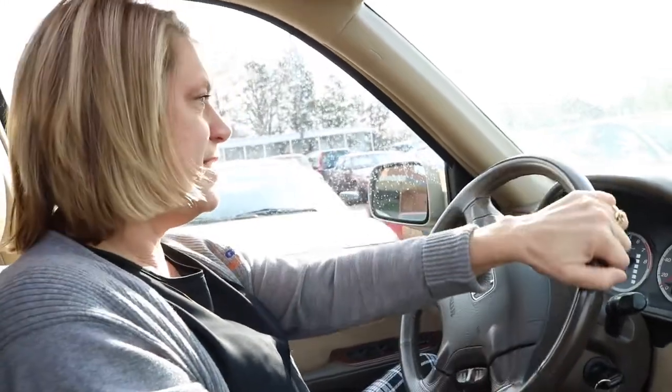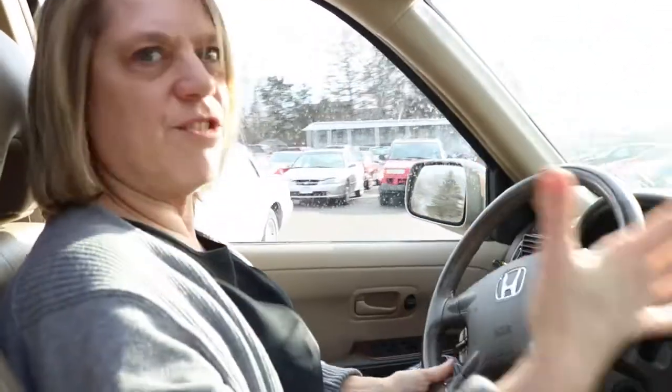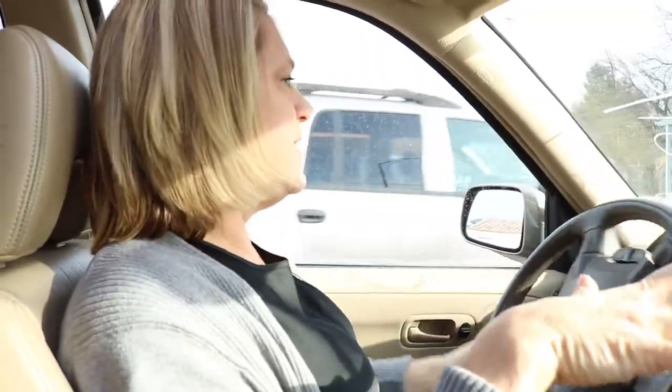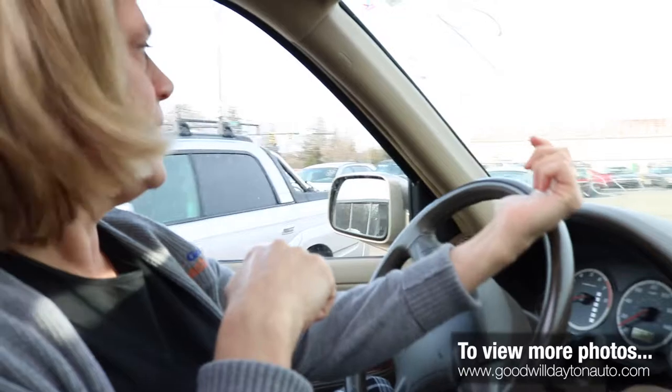Let's take it for a drive around the auto lot and see how it runs. Oh yeah, that's quiet — the ride is great! It's tan and actually has leather on the inside too. So this is a great car. Come on out this Saturday at 9 a.m. — the doors open and you can come check out the rest of the cars, because we have more available.